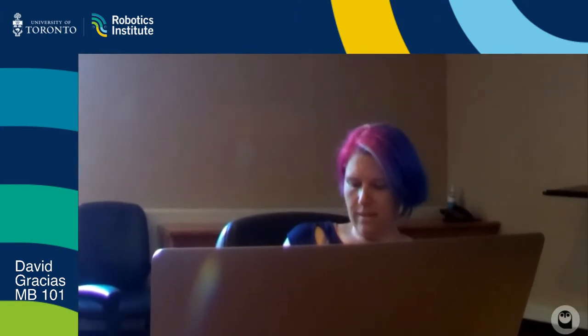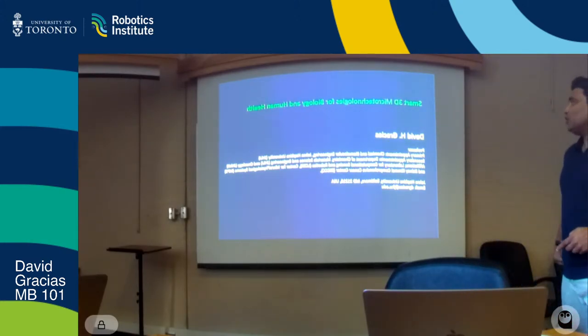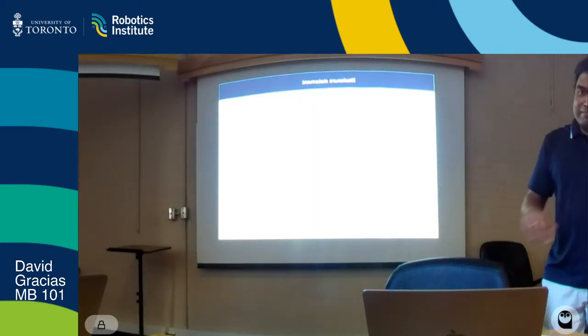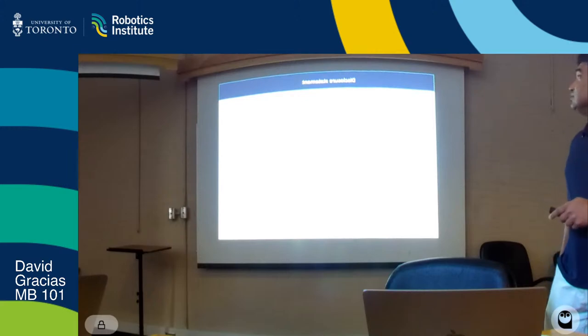Thank you all, and thanks to Eric for hosting this talk. I have a disclosure statement: there are some patents related to this talk, some of which are licensed, and I'm required to disclose that.